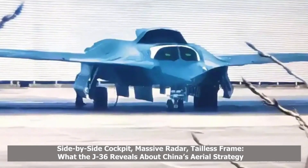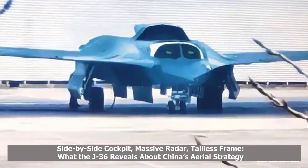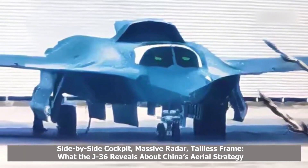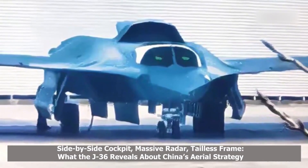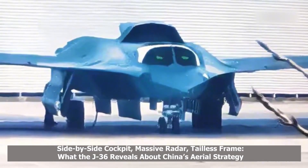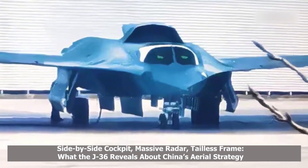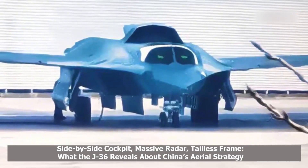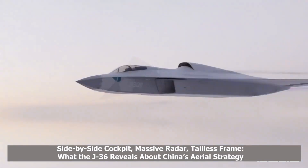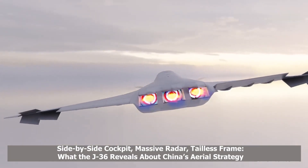A newly revealed frontal photograph of China's advanced sixth-generation fighter jet, known as the J-36, has ignited fresh discussion among international defense analysts. The image offers the clearest look yet at the aircraft's massive nose cone, which houses what is believed to be the largest radar array ever mounted on a tactical fighter. Measuring over one and a half meters in diameter, the radar is estimated to rival those on airborne early warning platforms in terms of aperture size, suggesting extraordinary detection capabilities.